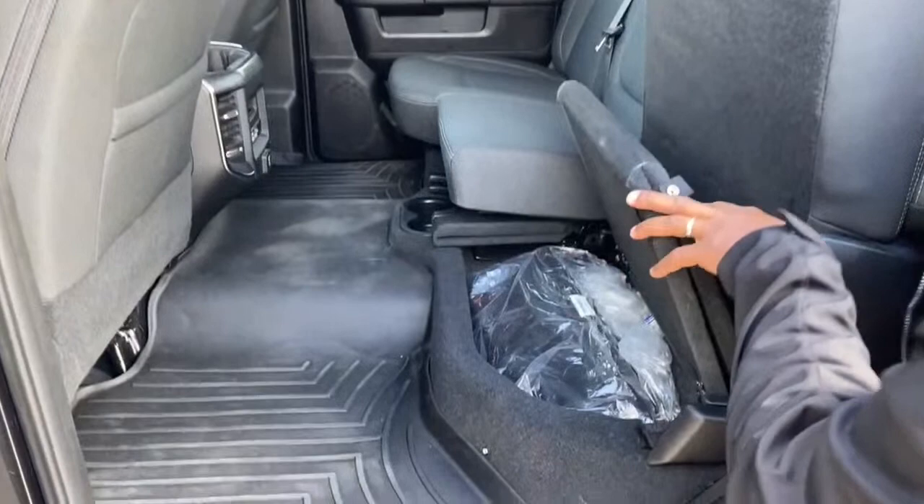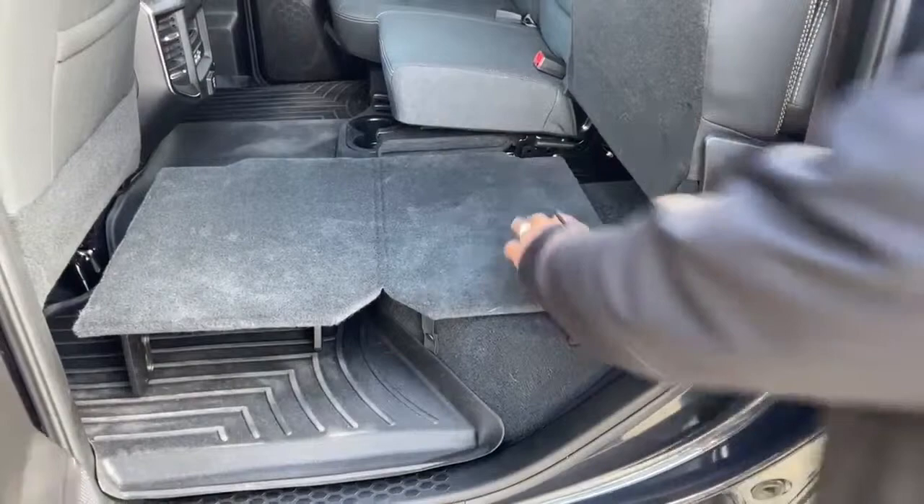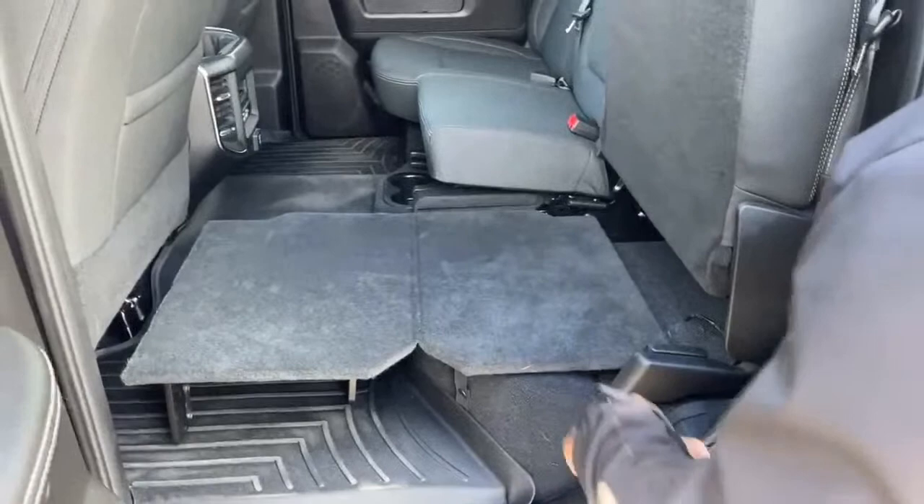If you want a flatter surface, Ram created this pad where it makes a flat surface throughout the back end once all the seats are folded up. Sometimes you have items that you want on a level surface, so having that just makes life very easy.